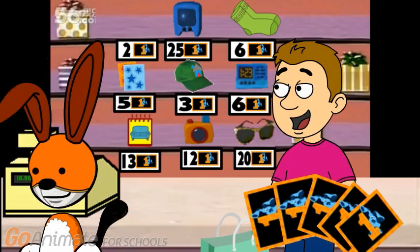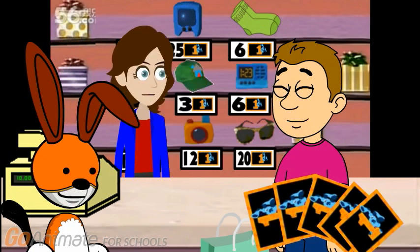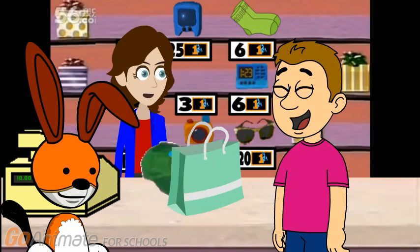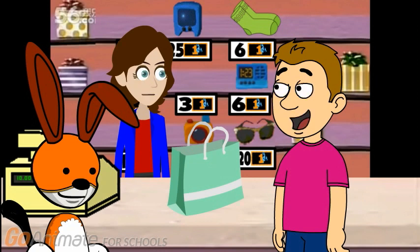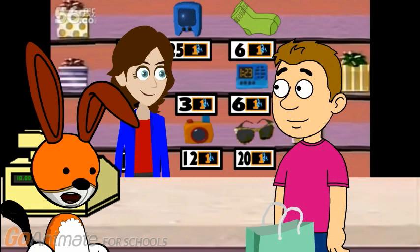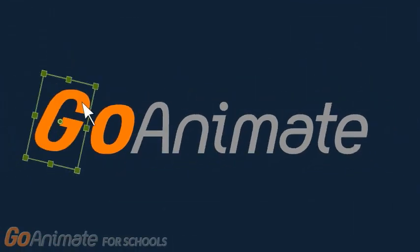Excuse us, miss. Yes? My friend here would like to buy that green hat. Certainly. That will be 3 blue dollars. Okay, here you go. 1, 2, 3. Thank you. And here's your hat. And I must say, this hat would look wonderful on you. Thank you so much. I think it would look nice on me too. Here are your items. Thank you for shopping with us today. Thanks. I really love the present store. Me too. I love shopping here. Well, this is the present store after all. Have a good day now. Thank you so much. Take care.